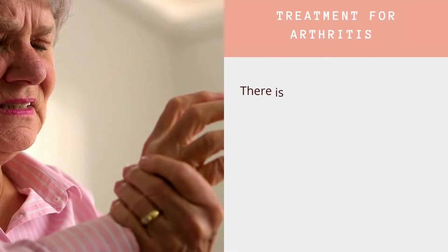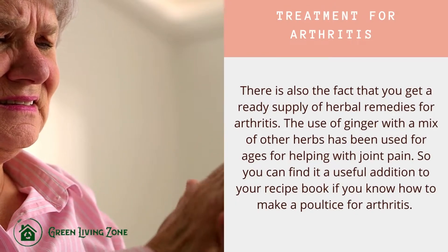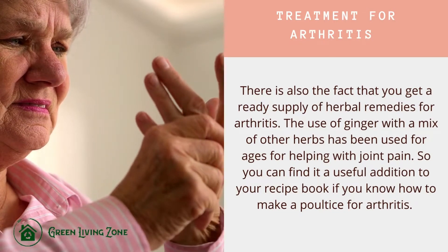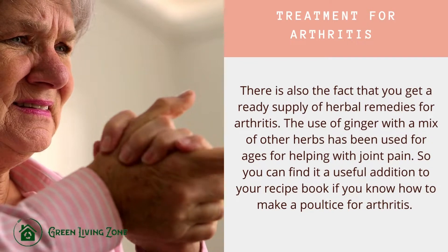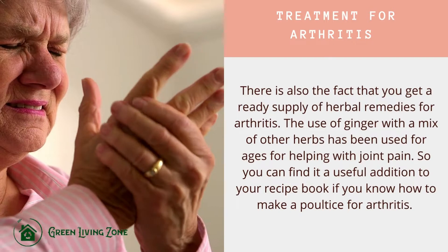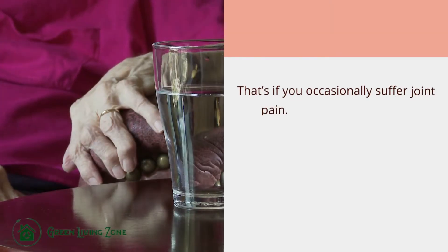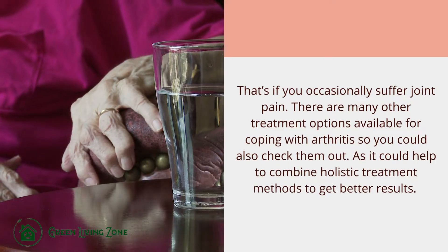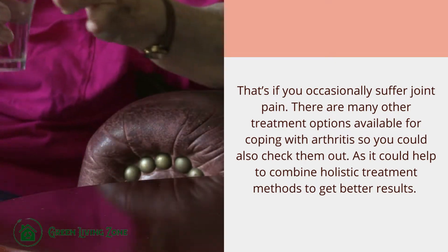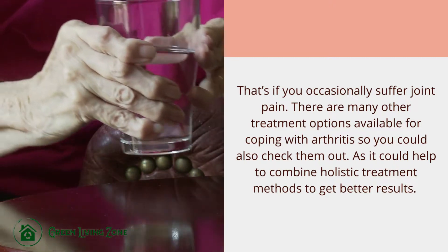There is also the fact that you get a ready supply of herbal remedies for arthritis. The use of ginger with a mix of other herbs has been used for ages to help with joint pain, so you can find it a useful addition to your recipe book if you know how to make a poultice for arthritis. There are many other treatment options available for coping with arthritis, and it could help to combine holistic treatment methods to get better results.